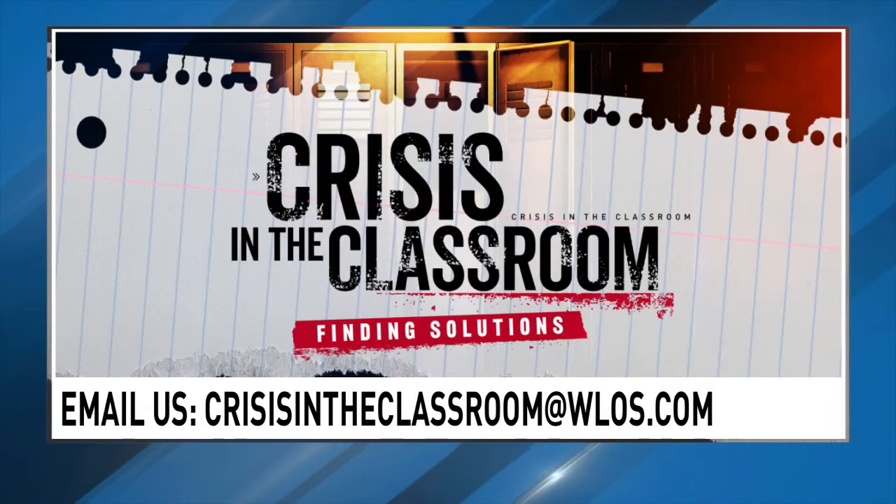And if you have a crisis in the classroom issue, let us assist you in finding solutions. Email us at crisisintheclassroom@WLOS.com. Education reporter Ed DiOrio will be looking into issues as we begin another school year.